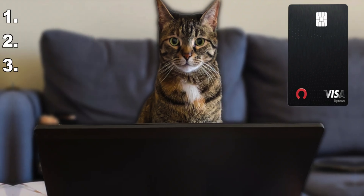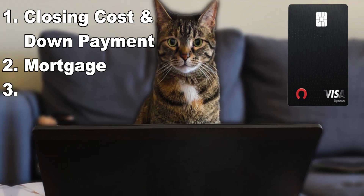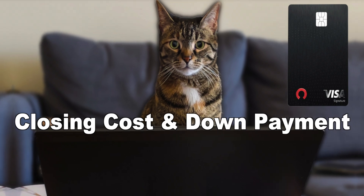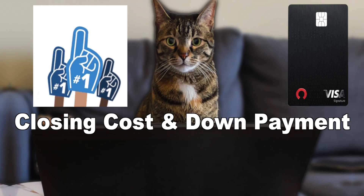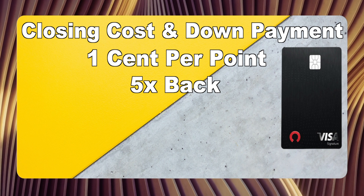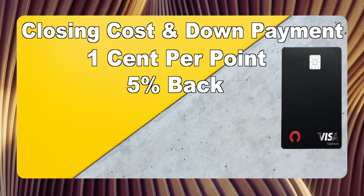There are three ways to redeem your points: redeeming your points for closing costs and down payment, redeeming your points towards your mortgage, and as a statement credit or cash. The first method — redeeming your points towards closing costs or down payment — is going to be the best method to maximize your points. When you redeem it this way, you'll get 1 cent per point. And since you're getting 5 points per dollar, that's basically a flat 5% cash back on all your purchases.